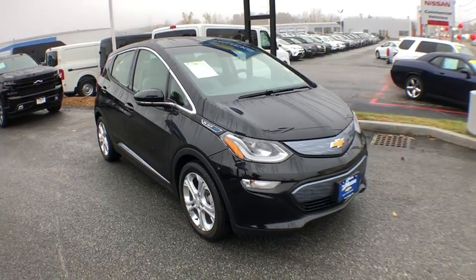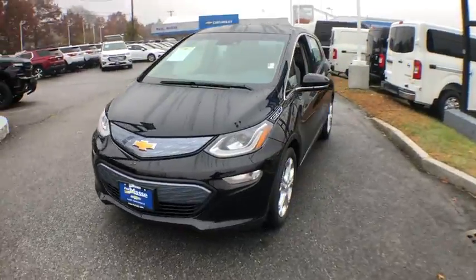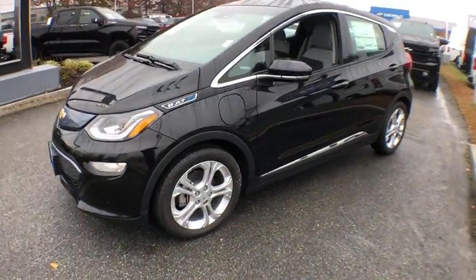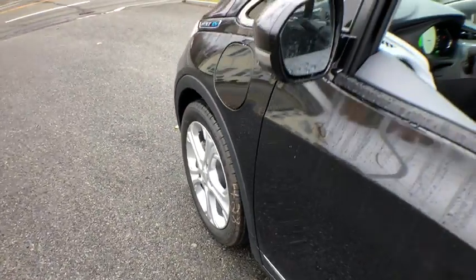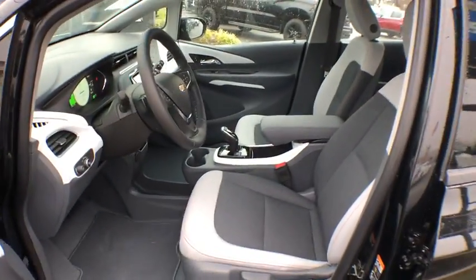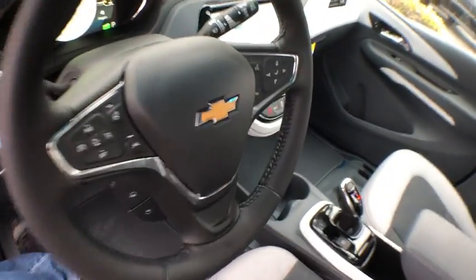2019 Chevrolet Bolt EV. The Chevrolet Bolt EV has a beautifully sculpted exterior along with its impressive performance, spacious interior, and advanced technologies. It has completely reinvented what an electric car can be. Here are some of this vehicle's great options.